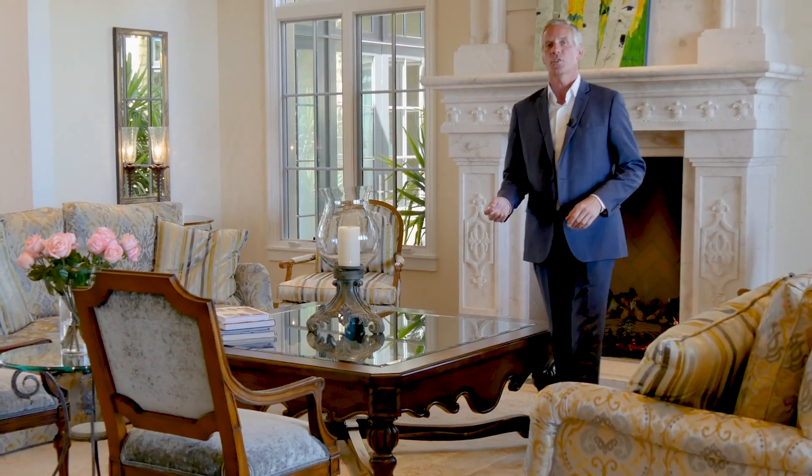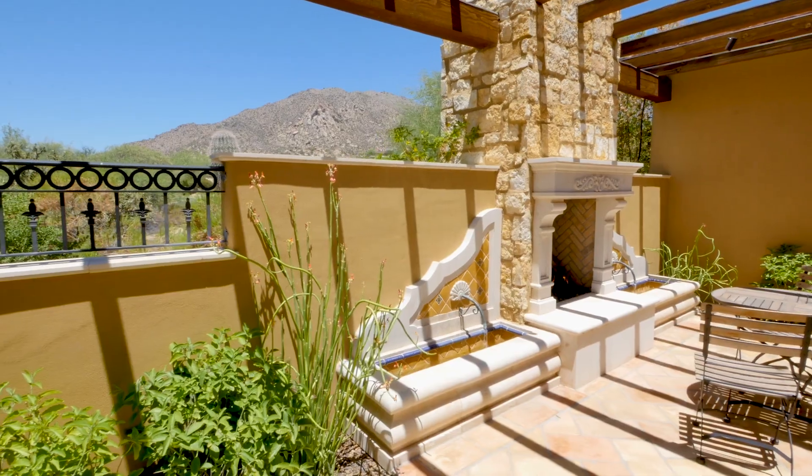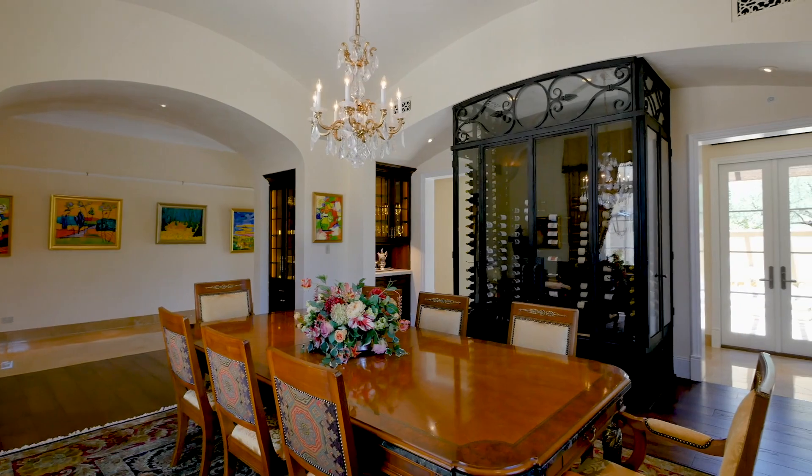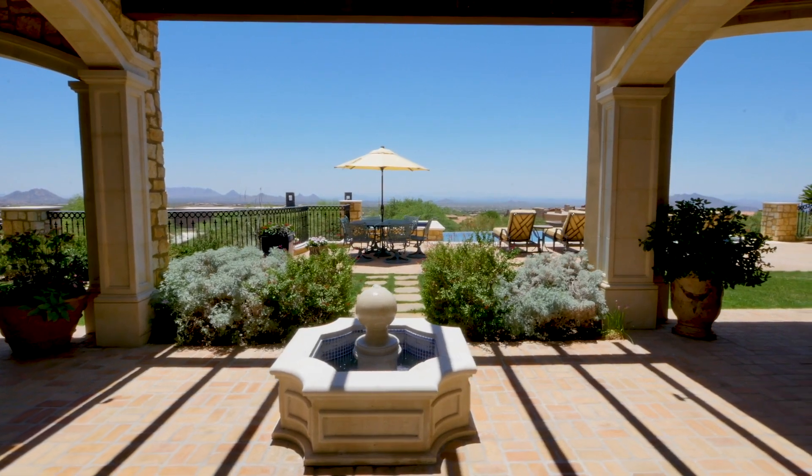In North Scottsdale, in the foothills of Apache Peak, lies a prestigious double-gated golf community of Desert Mountain, which is where you find this magnificent European-style custom residence. My name's Mark Thomas and it's my pleasure to present the stunning lifestyle you can enjoy from a luxurious location, with panoramic views overlooking the Sonoran Desert Mountains and the Valley of the Sun.